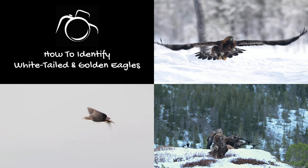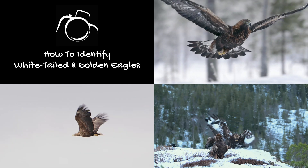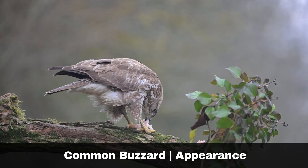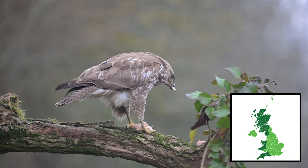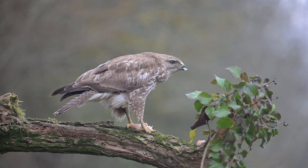This guide will help you identify these majestic birds. But first, it's important to consider the buzzard, Buteo buteo, a bird often misidentified as an eagle. The common buzzard is seen in various habitats across the British Isles and has been colloquially referred to as a 'tourist eagle' in Scotland, due to it being so frequently misidentified by visitors.